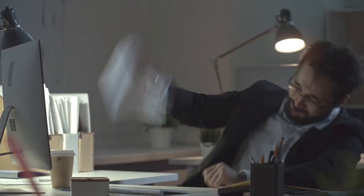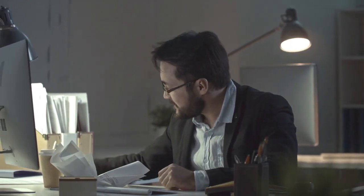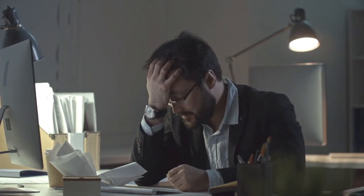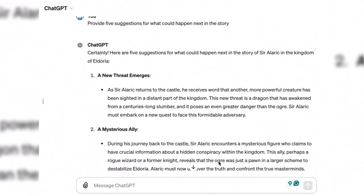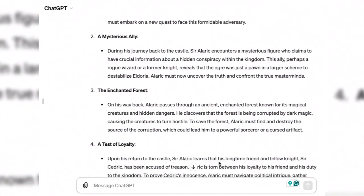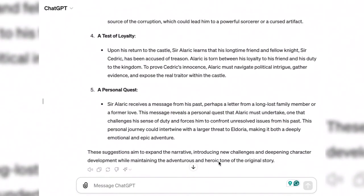Writer's block can be disastrous for the writing process. If and when you get stuck, engage in a conversation with ChatGPT to brainstorm ideas for what could happen next. This can also be valuable to flesh out concepts, develop characters, or outline plot points. ChatGPT can provide ideas that are each unique and act as a launch pad for a sequel or follow-up story.